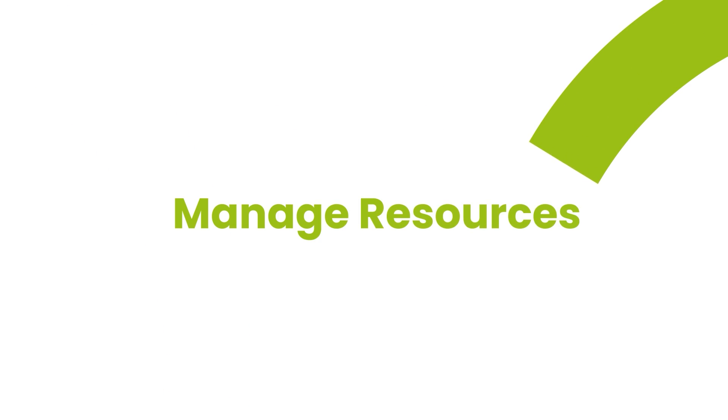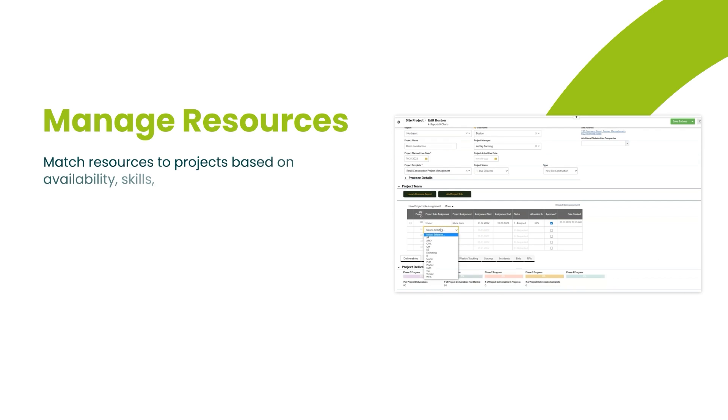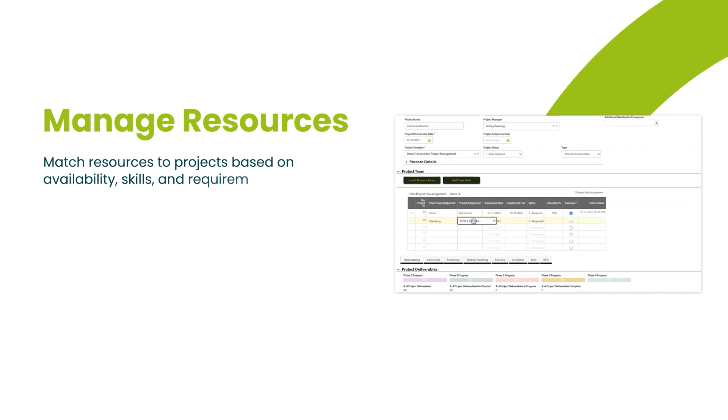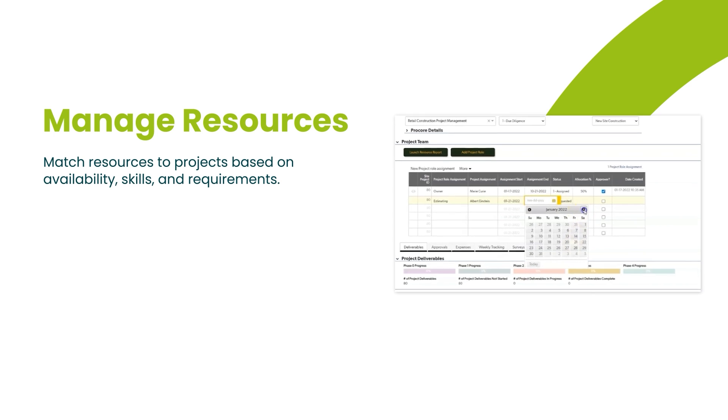First off, it lets you efficiently manage resources. You can match the right people to the right projects based on their availability, skills, and project requirements. This ensures that your team is utilized optimally.